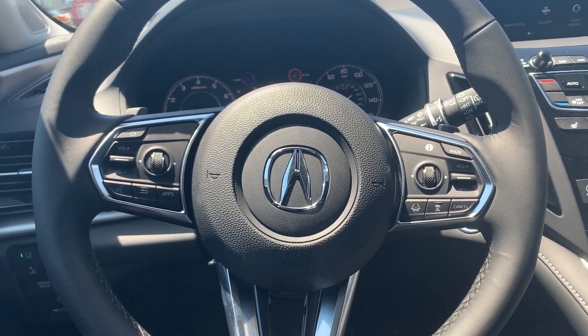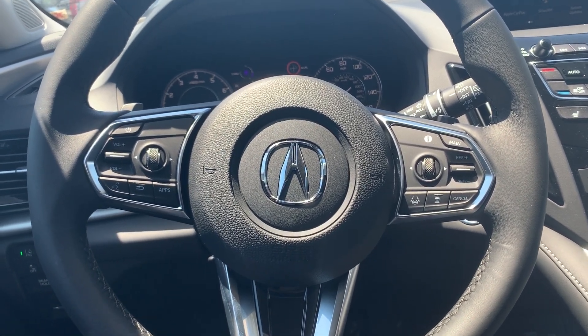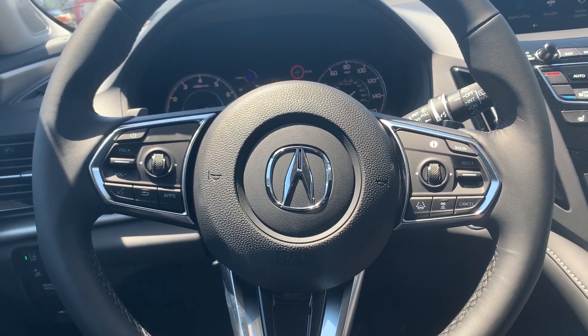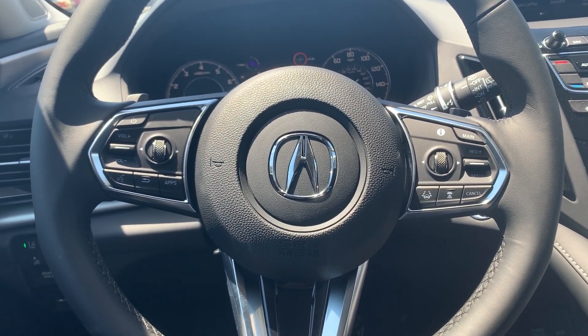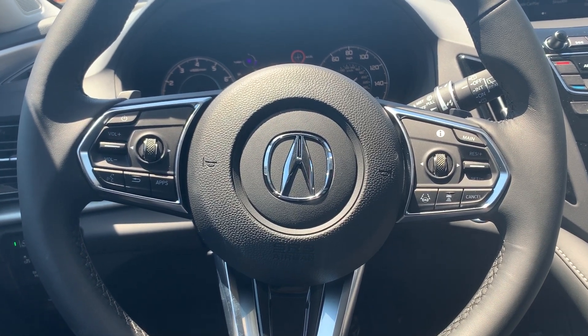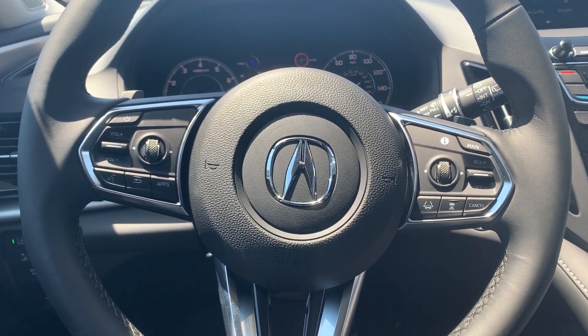Today we're sitting inside of the 2019 Acura RDX. My name is Ricardo and I'm your Marina Acura product specialist. Today I want to show you how you can check the software update that you currently have in your vehicle.